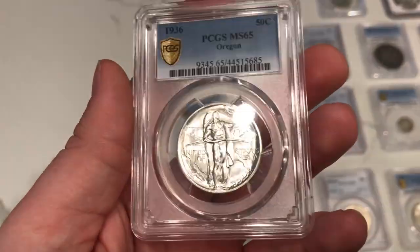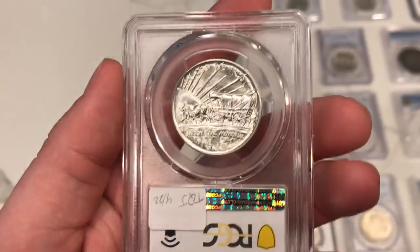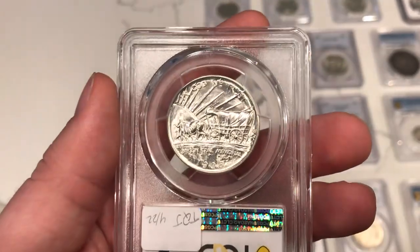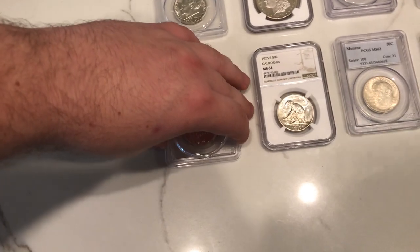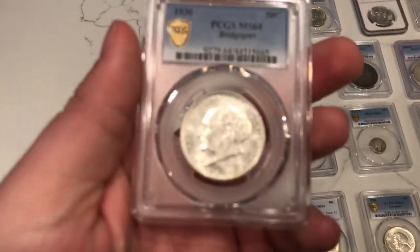Really strong blast white coin. You gotta buy coins that people end up loving at the end of the day, and I think someone really liked these. We've been picking up coins with toning on them, but we've also been looking for coins that are just blast white nice examples like this one. These actually came right out of his dad's commemorative album — they actually sent it all to PCGS, had them for a few years now, and so they ended up cutting me a pretty good deal on a lot of them.